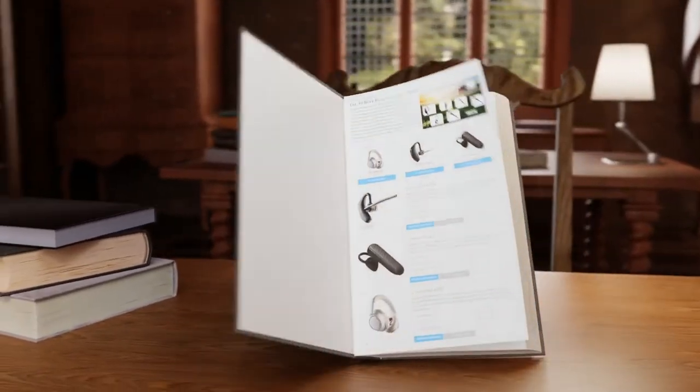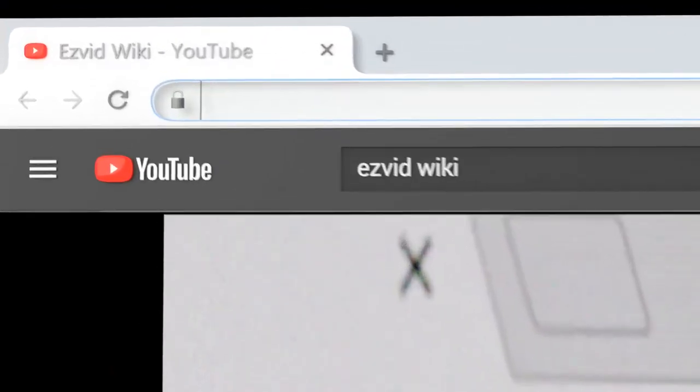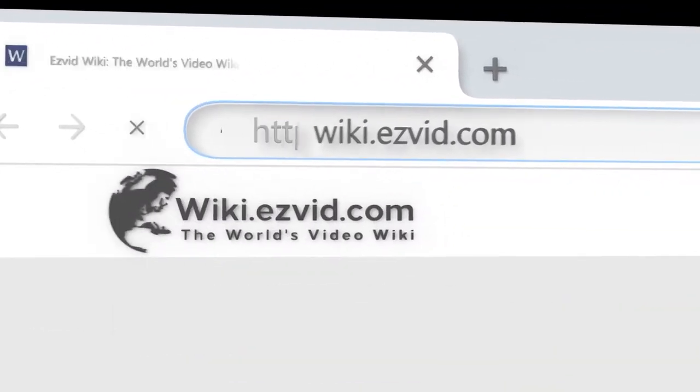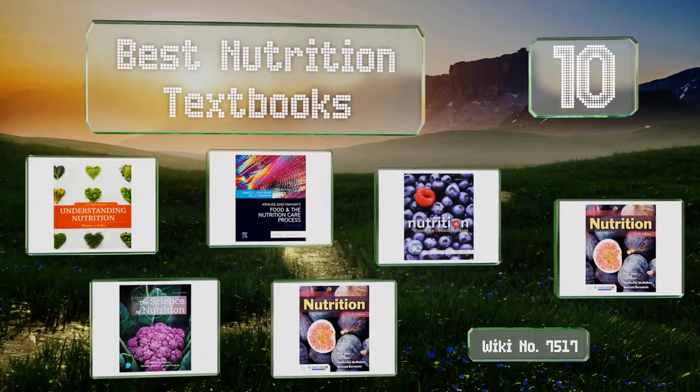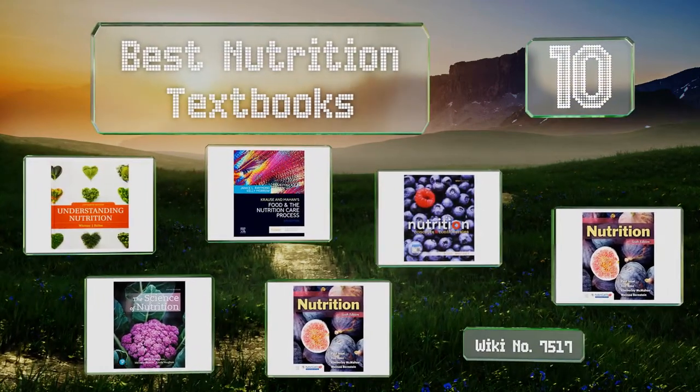wiki.easyvid.com. Search EasyVid Wiki before you decide. EasyVid presents the 10 best nutrition textbooks. Let's get started with the list.